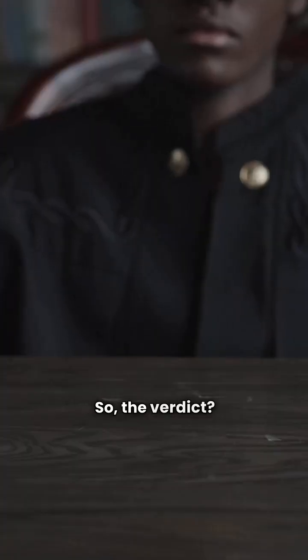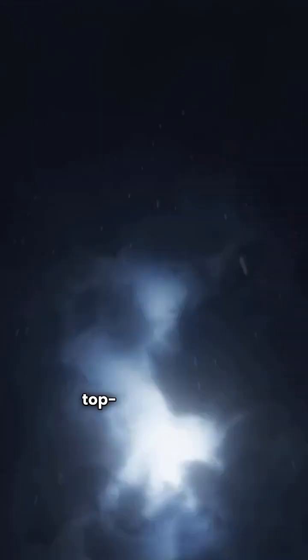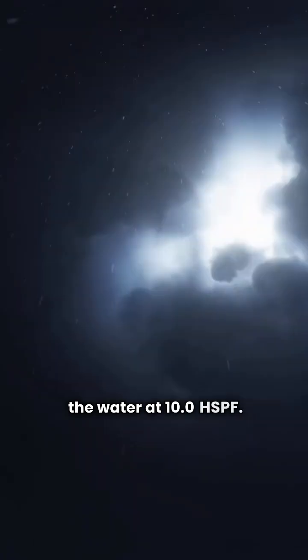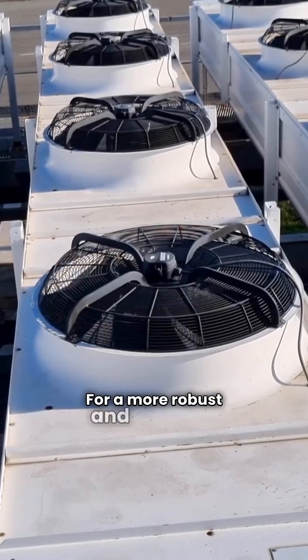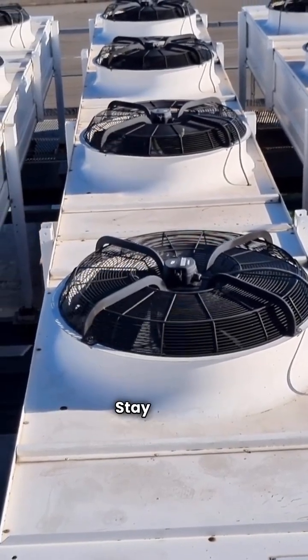So, the verdict? Armstrong Air is the clear winner. They offer better physical construction and their top-tier efficiency blows Bryant out of the water at 10.0HSPF. For a more robust and efficient machine, Armstrong Air takes the win. That's the breakdown. Stay safe.